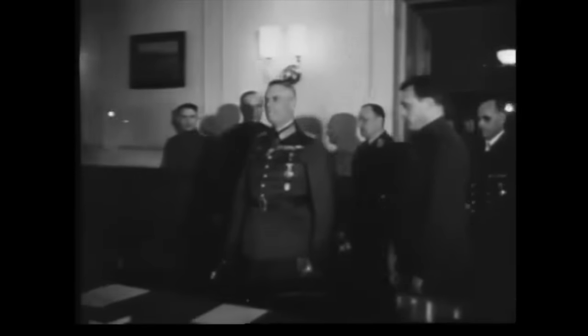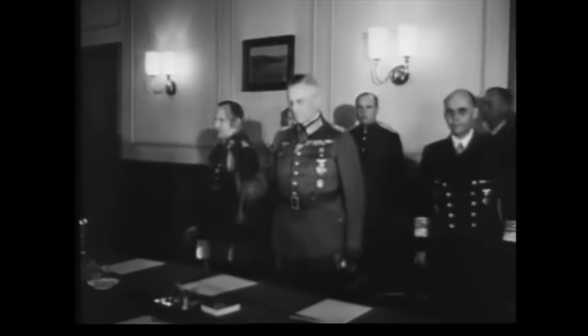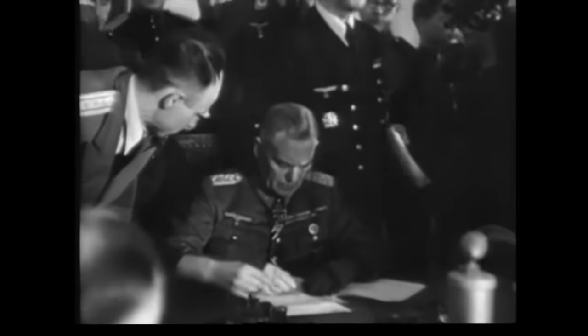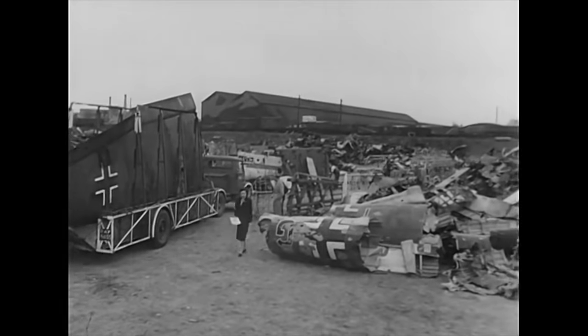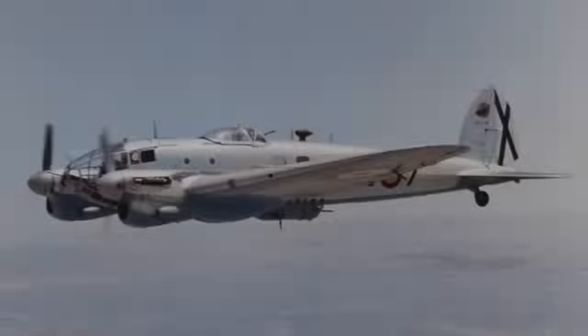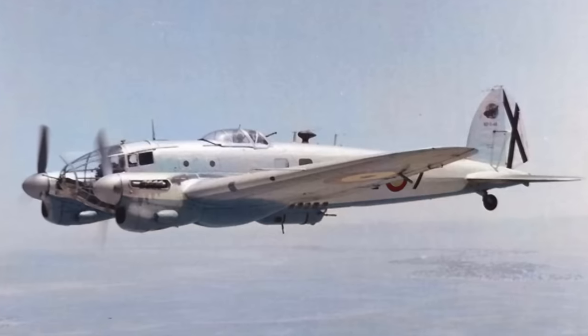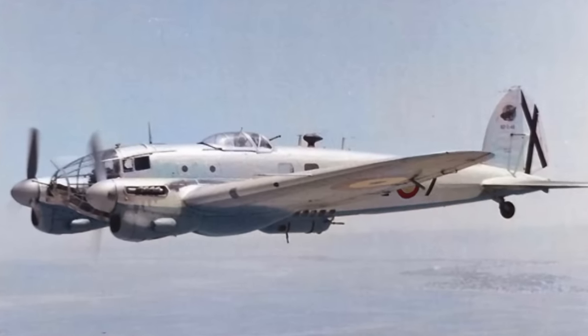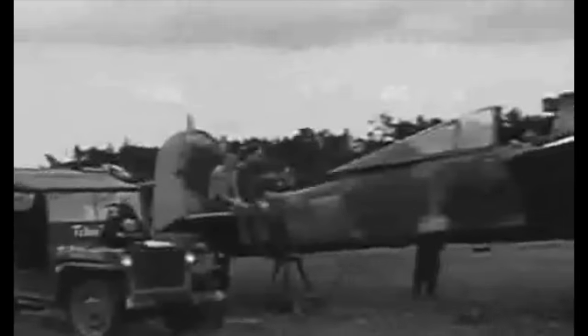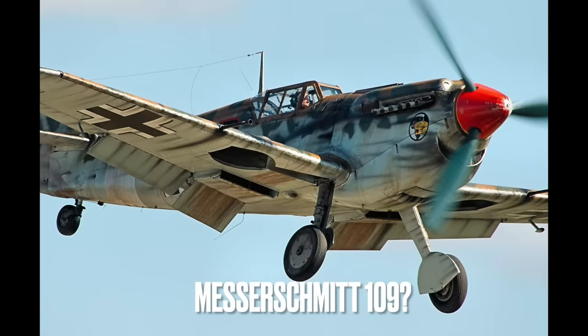Following Germany's surrender in May 1945, the Luftwaffe was largely grounded and then disbanded entirely in 1946. Most of its aircraft were long since scrapped by that date. However, three nations in particular continued production of WWII-era German aircraft, which continued in service in some cases into the 1970s. Many of these post-war aircraft continue flying all over the world, though usually painted to portray WWII German planes.